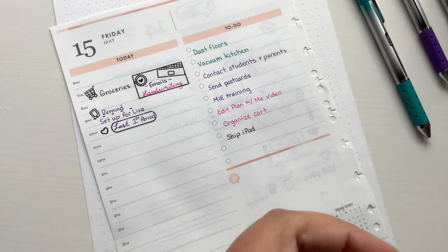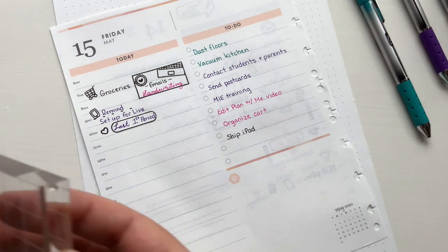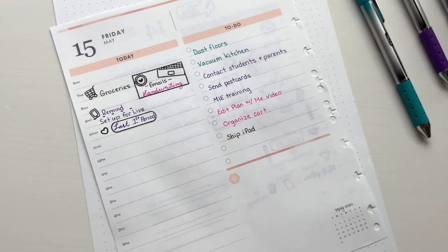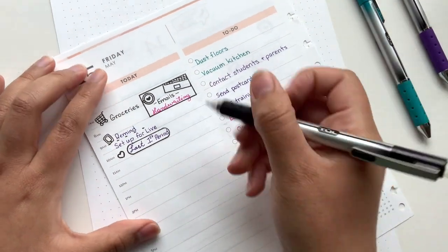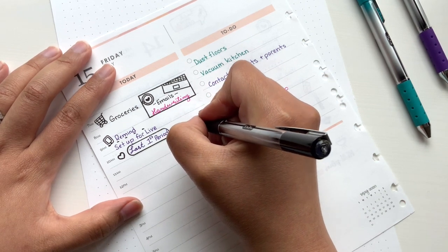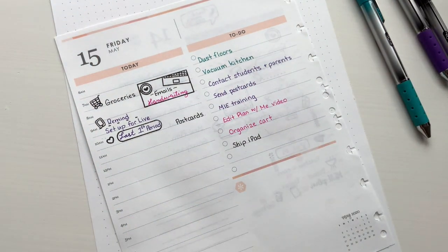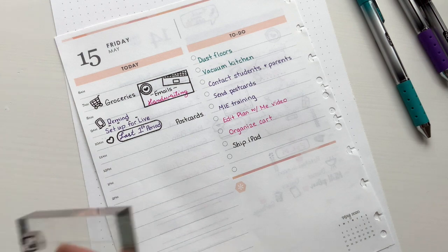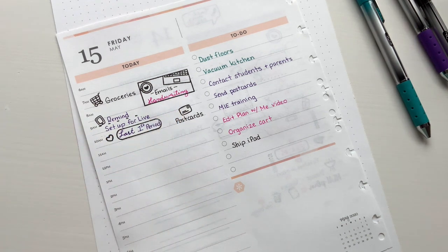Speaking of my students, by that time our mailman should be here. I wrote all of my students some postcards and I'm going to mail them today. I'll make sure they've been picked up by this time so I can check that off. I love this little letter stamp — it's so fitting.